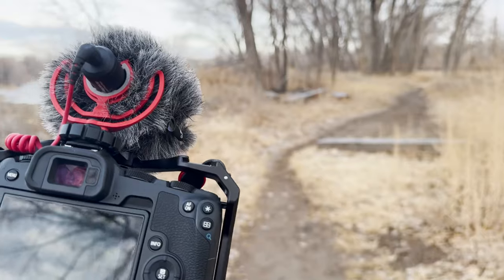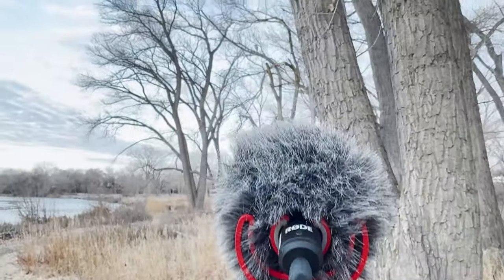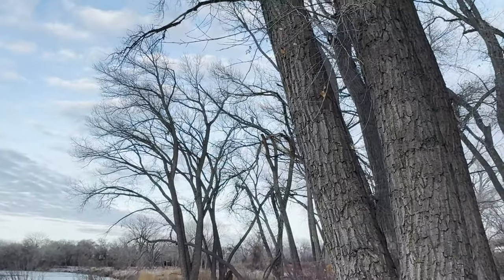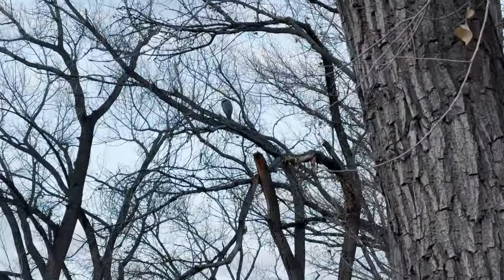Good morning everybody, we're heading out to look for some bald eagles, testing out a new mic today — the Boya mike. If you like the way it sounds, it'll be linked down in the description. I can see a bald eagle out there just pulling in, trying to go quiet. I want to bring a tripod this time to get some steady video.